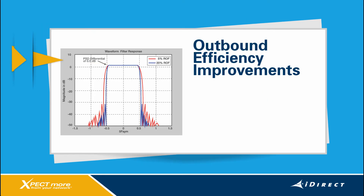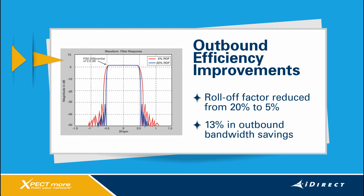On the outbound channel, the minimum roll-off factor has been reduced from 20% to 5%. This allows for tighter spacing of DVB-S2 carriers and offers up to 13% in outbound bandwidth savings.